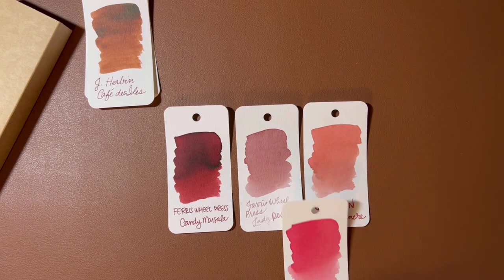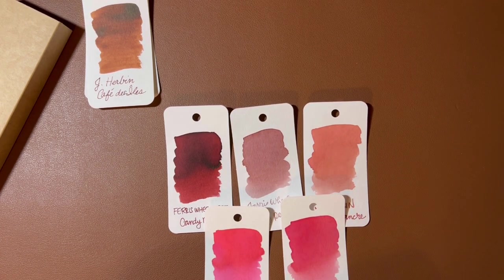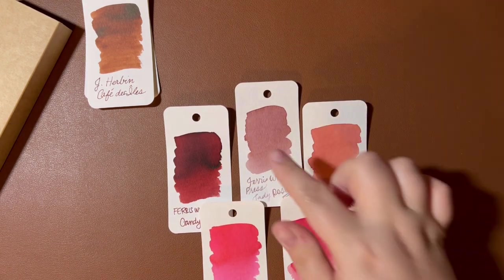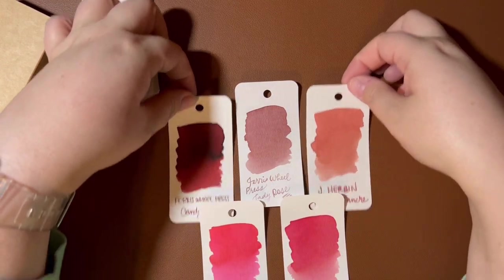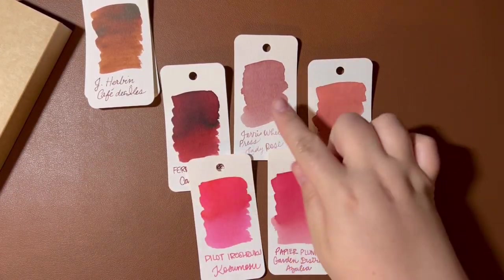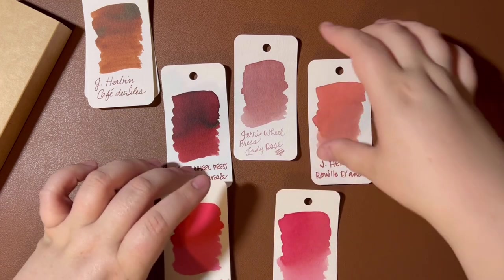I grabbed Garden District Azalea from Papier Plume. This is not similar at all, but if you want to see just how beige Lady Rose is compared to pinks, you can kind of see how much more beige it is. So there is that one.